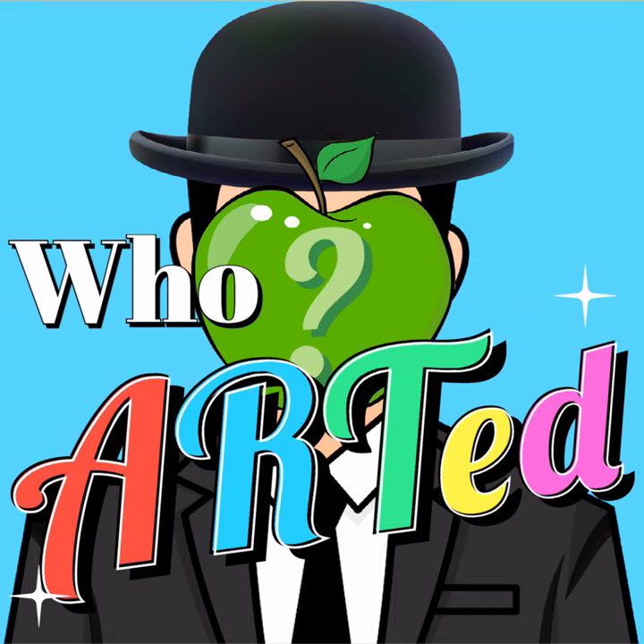You're listening to an Airwave Media Podcast. Welcome to Who Arted, where we explore visual arts in an audio medium. I'm your host, Kyle Wood.